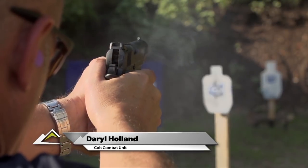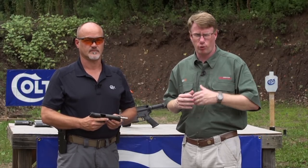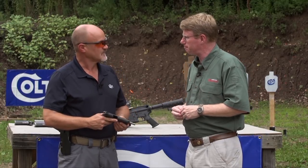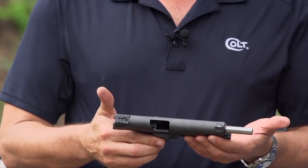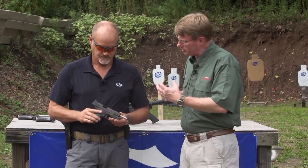We're here on the range and we've got Darrell Holland with us. Darrell is one of the members of the Colt Combat Unit. Today he's a trainer, but before that he was a Special Forces Delta Force operator. Thanks for being with us, Darrell. Here we have the Colt Combat Unit Pistol - tell me what Colt did on this gun.